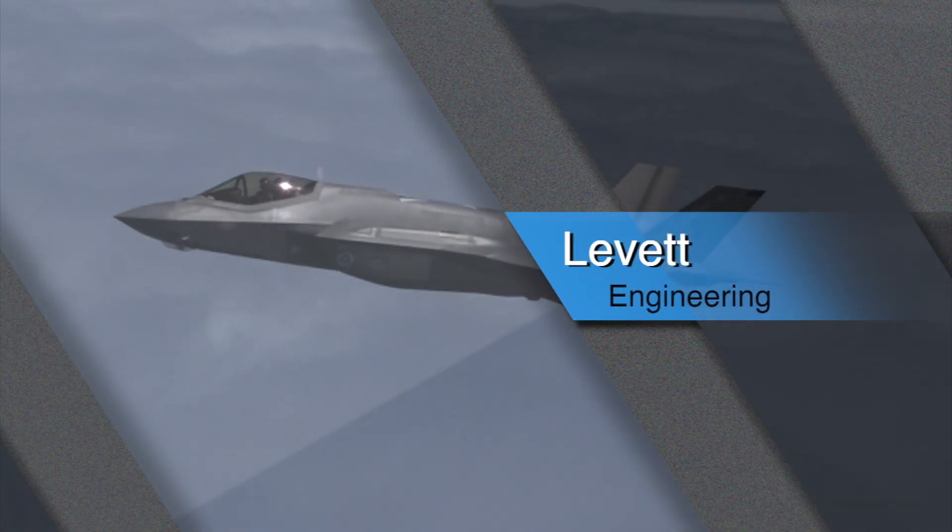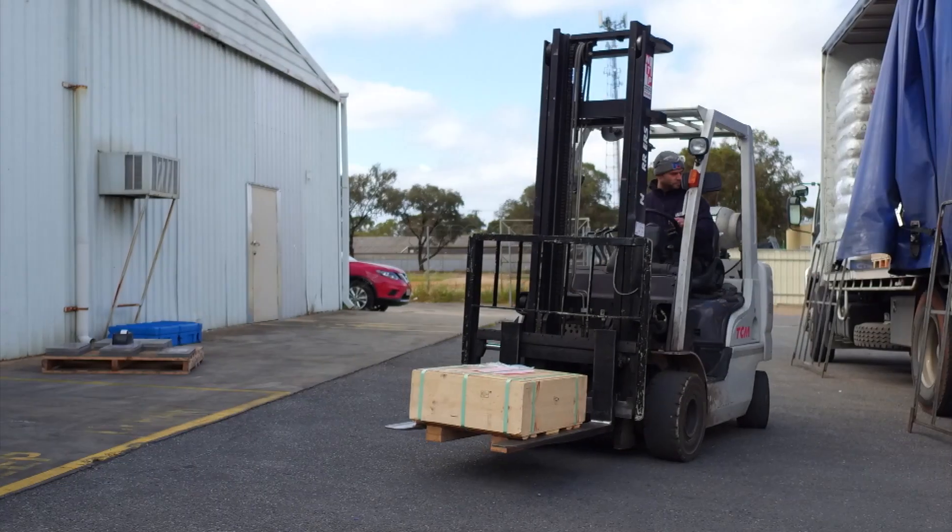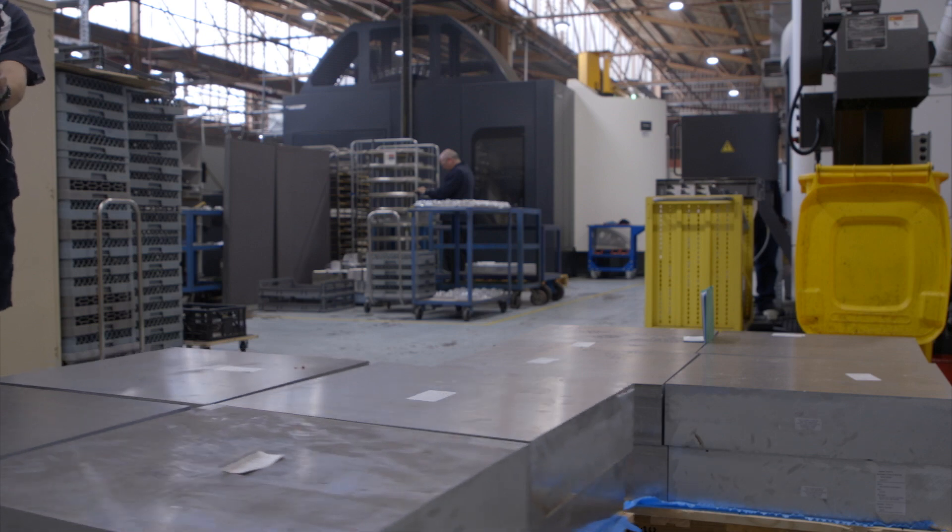We are an engineering company and we manufacture precision parts for aircraft. Raw material comes in as billet from the US or Germany.